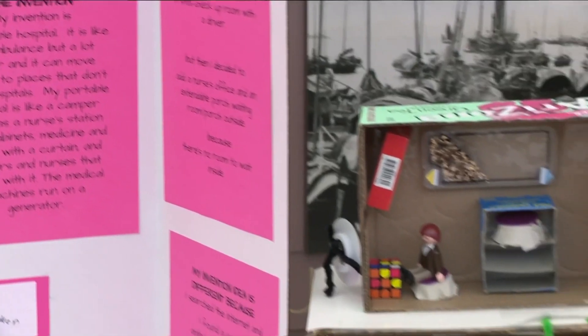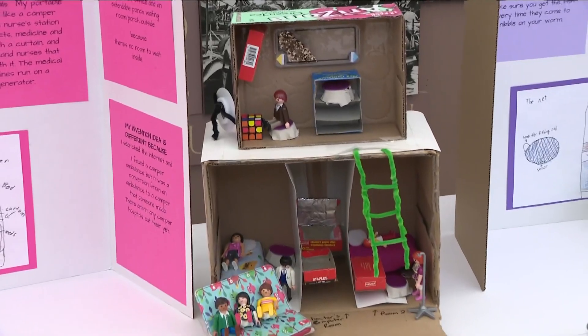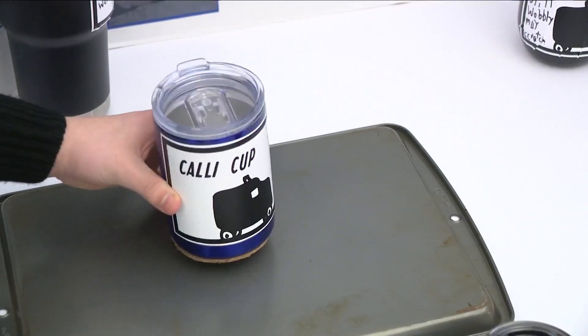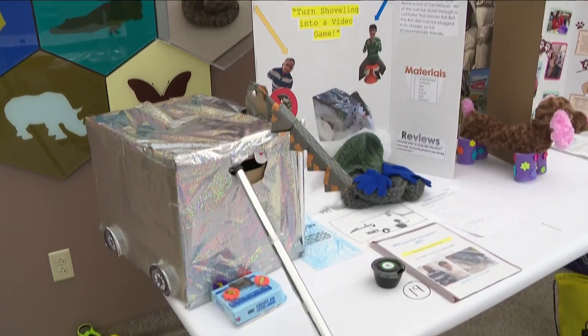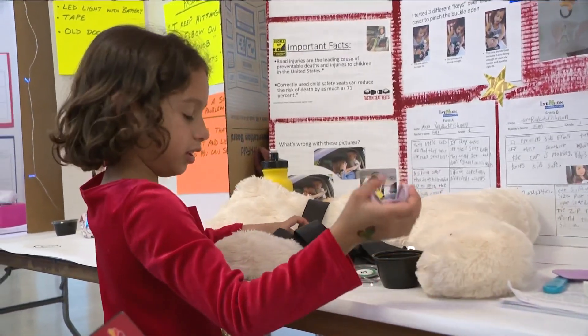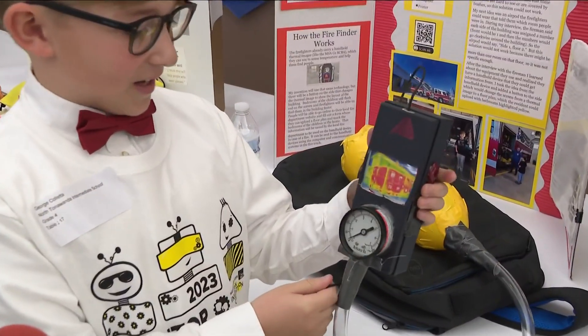The Invention Convention encourages kids to get creative. What I did is I figured out how big it needed to be, put it on, and it works perfectly. They put their STEM skills to the test. The value in here is key — I added a button on the side.